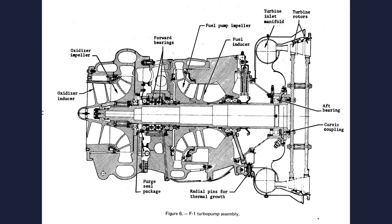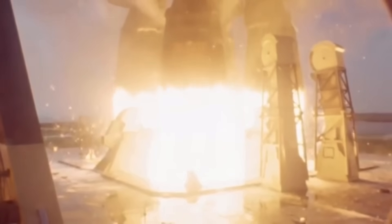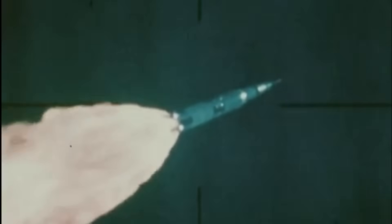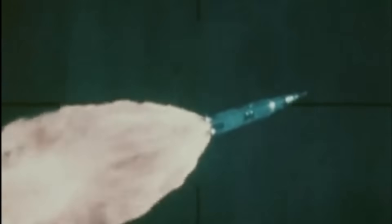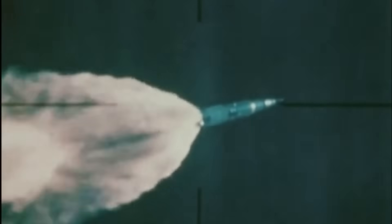At full throttle, the turbopump produced more power than a small electrical substation — about 55,000 horsepower, roughly 40 megawatts, through a single shaft not much bigger than your wrist. The liquid oxygen pump alone moved around 900 pounds of liquid oxygen every second, while the kerosene pump moved 300 to 400 pounds per second, pushing combined flow to around 1,200 to 1,300 pounds per second per engine. Pump outlet pressures had to exceed chamber pressure — around 1,000 PSI — meaning the pump itself ran at thousands of PSI on its discharge side, where cavitation, vibration, or thermal shock could destroy metal instantly.